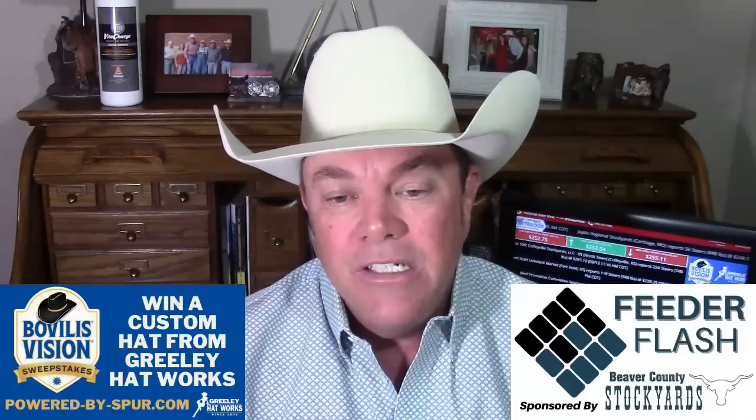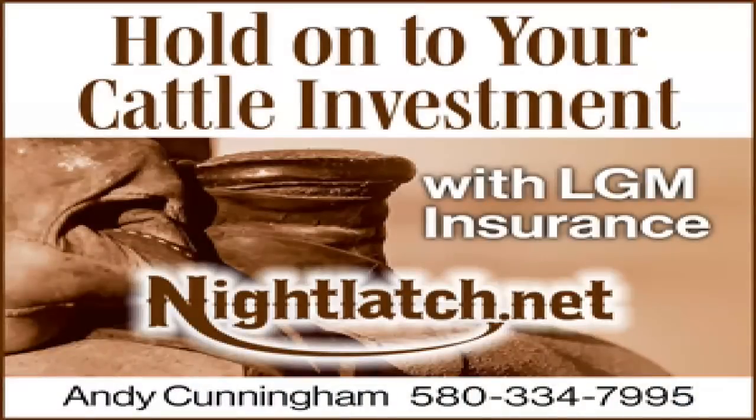Night Latch Group in Laverne, Oklahoma — Andy Cunningham. He can teach you how to use livestock gross margin policies to help you hedge your cattle and your feed in one easy policy, and you can probably get some USDA supplements there also. For more information, go to nightlatch.net.